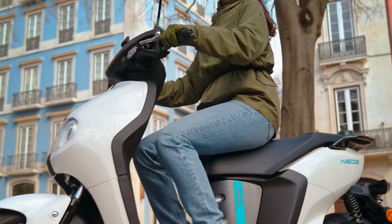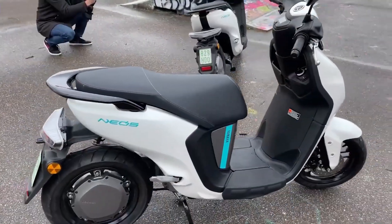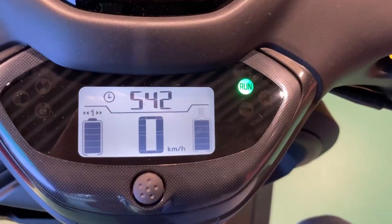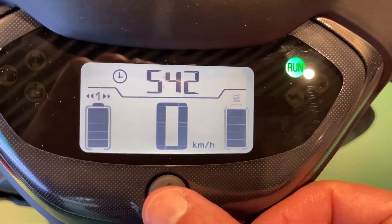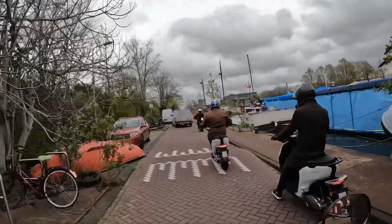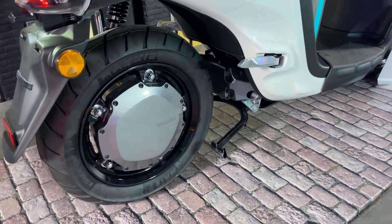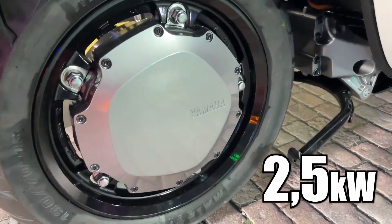The electric motor of this scooter can produce a power output of 3.35 horsepower and 136 newton meters of torque. The power is very close to that of a 50cc motorcycle — definitely not as powerful as the Yamaha E01. However, this is more than enough for urban road settings.